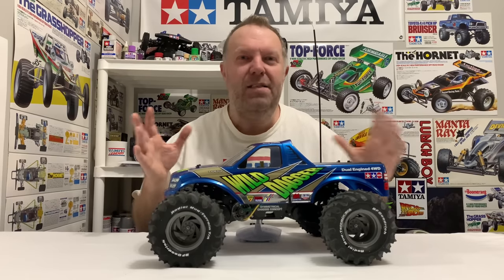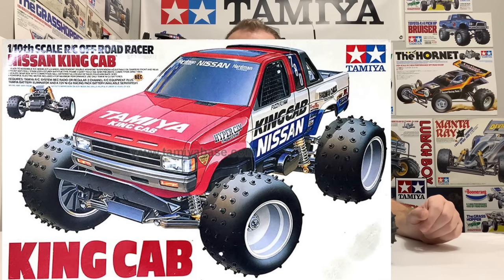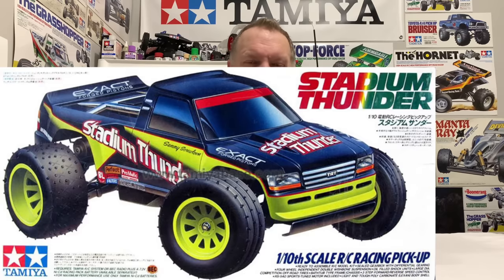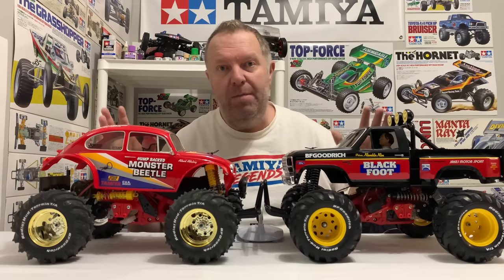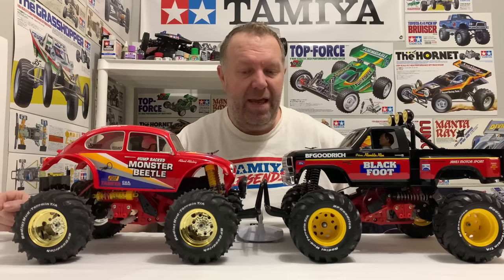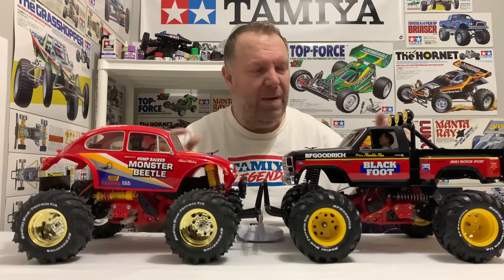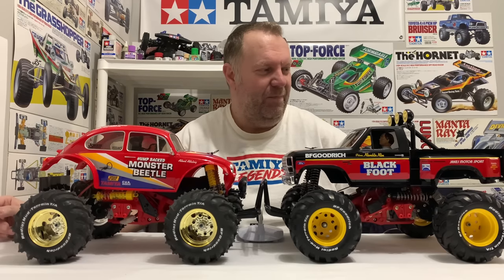At this point it's worth mentioning the Nissan King Cab, the Toyota Monster Racer, and even the Stadium Thunder. To me they're not monster trucks — they're big wheels but they're a middle ground between buggies and true monster trucks. Still worth a mention. I also didn't cover Tamiya's nitro monster trucks from back in the day simply because I know nothing about them; I tend not to talk about things I don't really know. If I've missed anything, stick it in the comments.